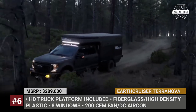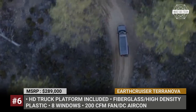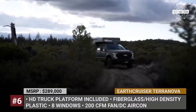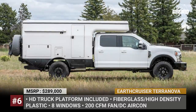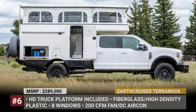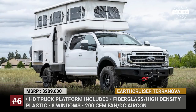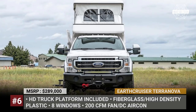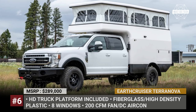Earth Cruiser Terra Nova. The US branch of Australia's Earth Cruiser has recently suffered a serious blow — the major platform for their EXP expedition vehicle, the Mitsubishi Fuso, was discontinued in North America. However, this course of events led to the creation of an entirely new truck camper based on America's favorite one-ton class. The Terra Nova flatbed has an exterior shell made of fiberglass and high-density plastics that should stand up to years of rough trails.